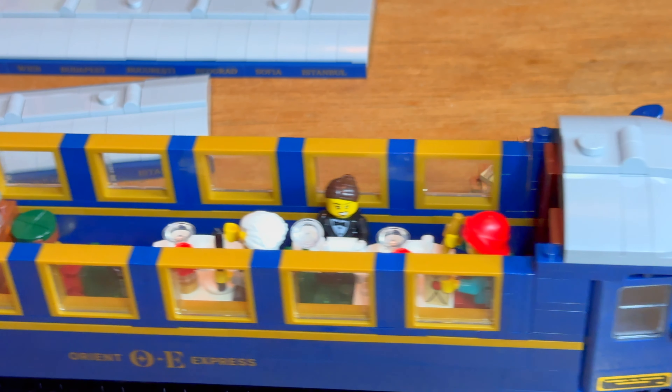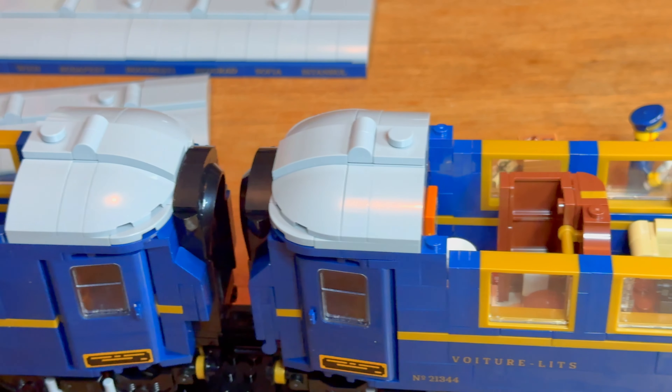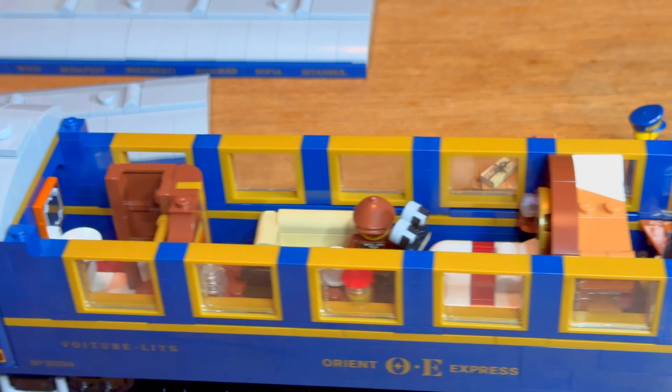The highlight of this set are definitely the coaches — all the detail and attention is directed at them. When people think of the Orient Express, they think of the coaches, and that book that got turned into a mediocre movie. People don't think of the locomotive. Belmont promotes the coaches, not the locomotive. But this is a $300 model, so shouldn't we want a better locomotive?